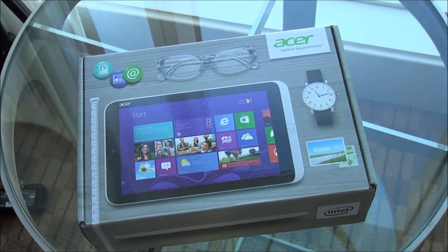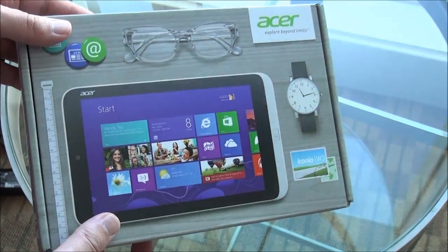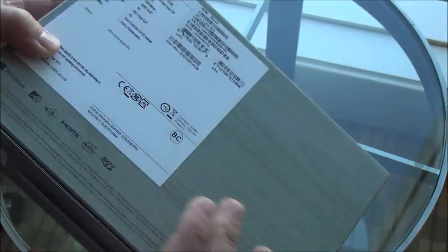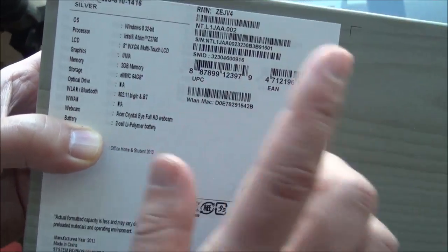Hey everybody, Danny Rubino here with Sam Sabree from Windows Phone Central. Oh my god, look at the Acer Iconia W3! They're giving these out here at Build. We managed to tackle a nerd and grab his — not totally true, this is ours actually. Check it out!